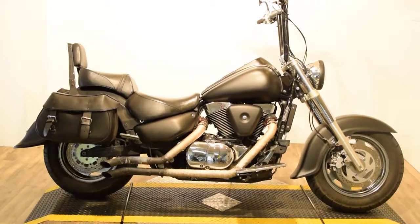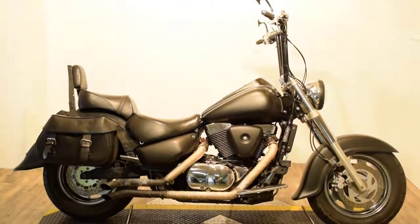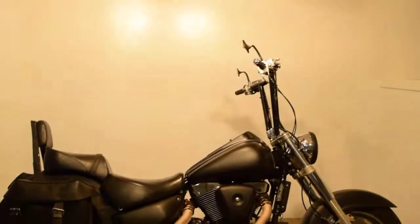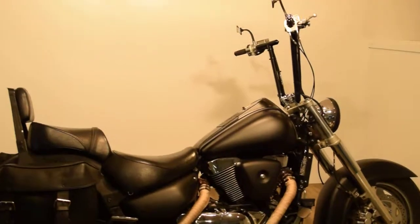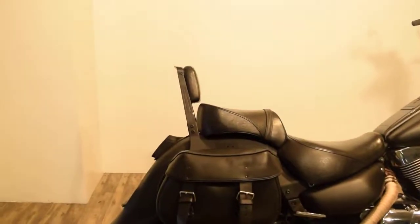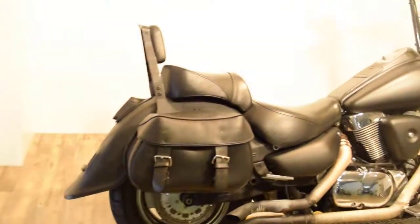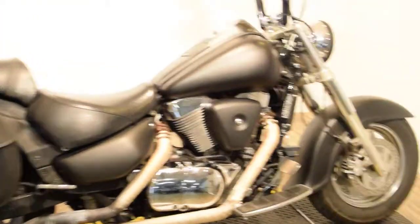Monster Power Sports is offering this 2003 Suzuki 1500 Intruder. This bike has 8-hanger bars on it, aftermarket pipes, a different rear fender, a sissy bar backrest, a set of bags, and it's painted matte black.